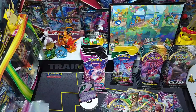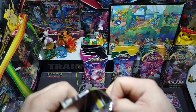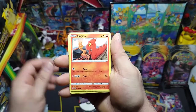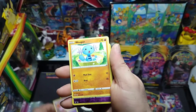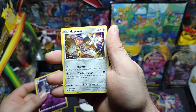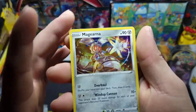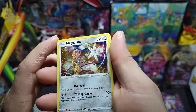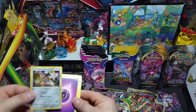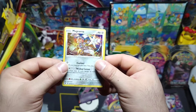Second pack — we got Vivid Voltage with Orbeetle on the art, kind of funny since we just pulled it. Got Blitzle, Slugma, Beldum, Milcery, Wooper, a reverse Dustclops — pretty cool — and a holo Maractus! I don't think I actually had this holo before, pretty cool. Take a nice little look at that. There's the code. Let me sleeve up this holo — definitely gonna add that to a binder.